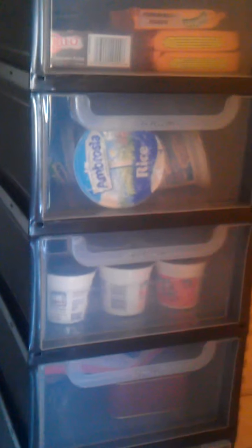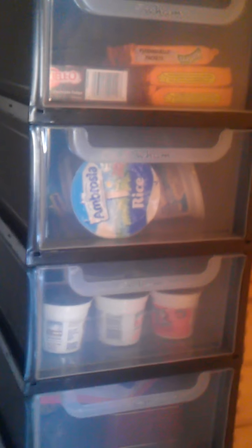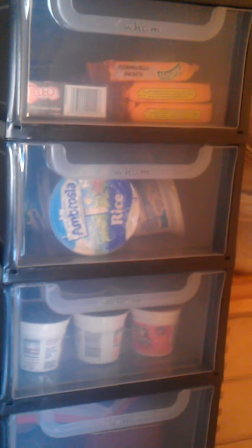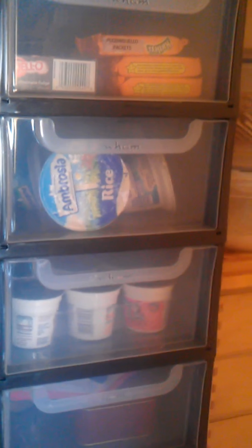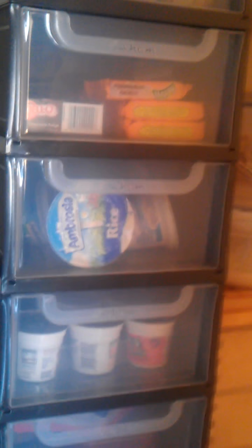So firstly, these drawers — originally I had boxes stacked on top of each other, and it didn't work at all, because obviously to get to the bottom box, you had to unload all the ones that were on top. So I had to find a solution, and obviously it had to fit in the required space. These are actually shoe drawers, made by the company Wham — W-H-A-M. You buy them individually and then they stack on top of each other and clip in, so they are really secure and they're really nice gliding drawers. I think here I've got 16 stacked up.